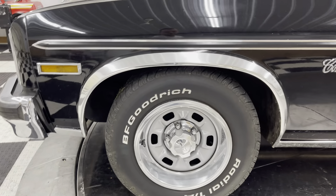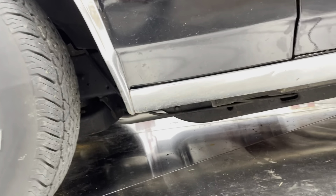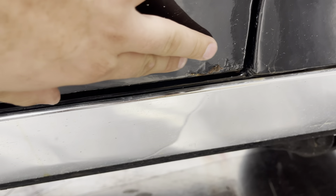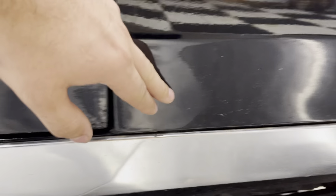Got some BF Goodrich radial white letter tires there. There's a little spot here at the bottom of the driver door — a little bubble there, a little peeled off a little bit. A few little rock chips.